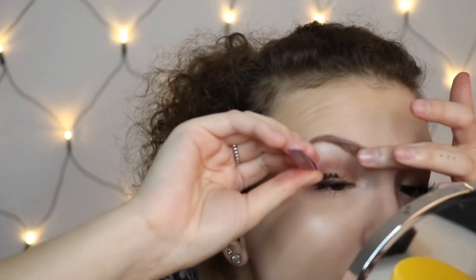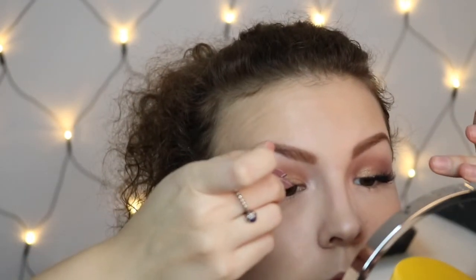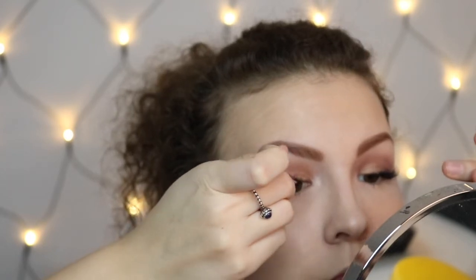I'm using the Maybelline Lash Sensational in intense black. For lashes I use my Damien lashes. Now I'm doing the lips — I use something neutral, a nude one: the matte lip liner from MIX in the color Tavia. For the middle part I use the NYX Lingerie in the shade Corset.